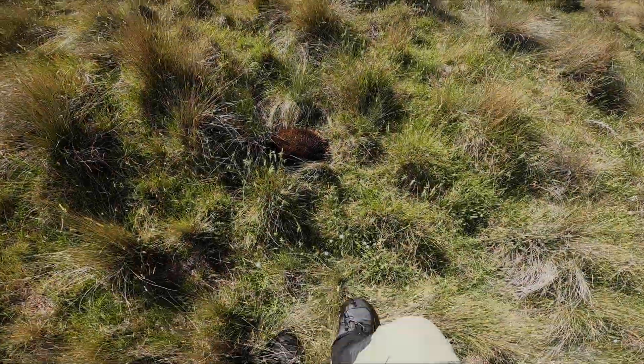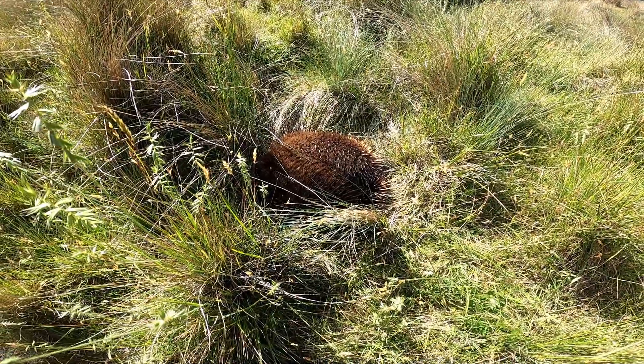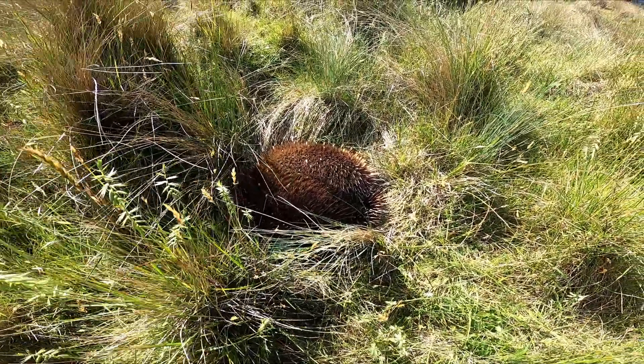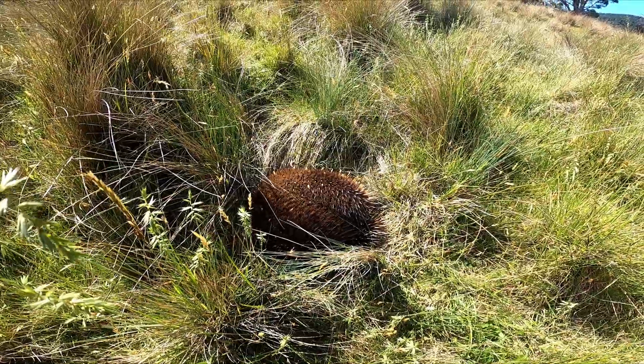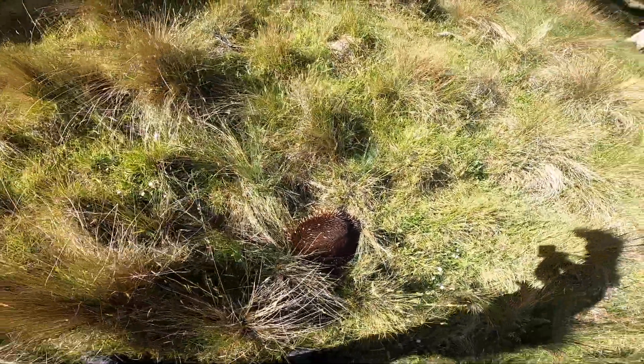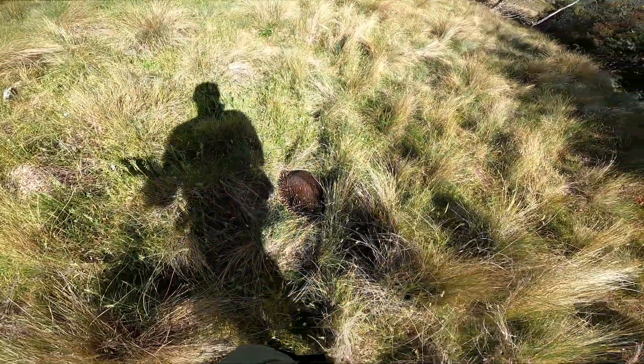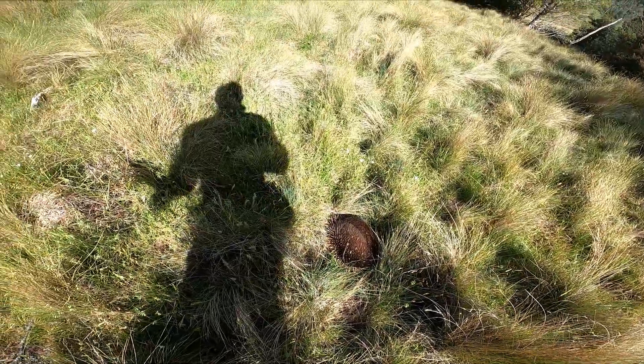Almost trod on this fella - yeah, it's an echidna! It's a big one too. I've seen some small ones before but not one that big. I'll leave him alone.